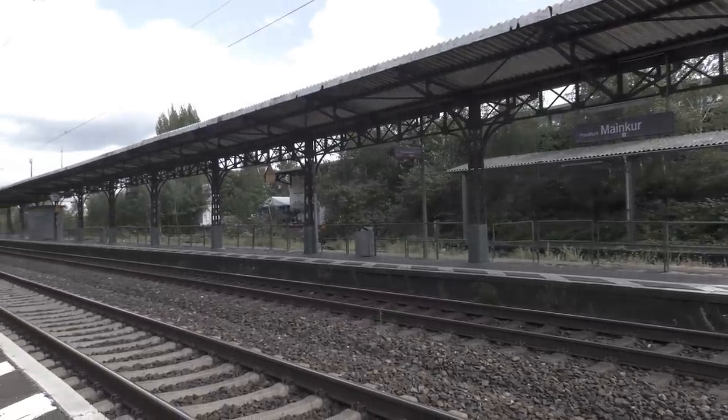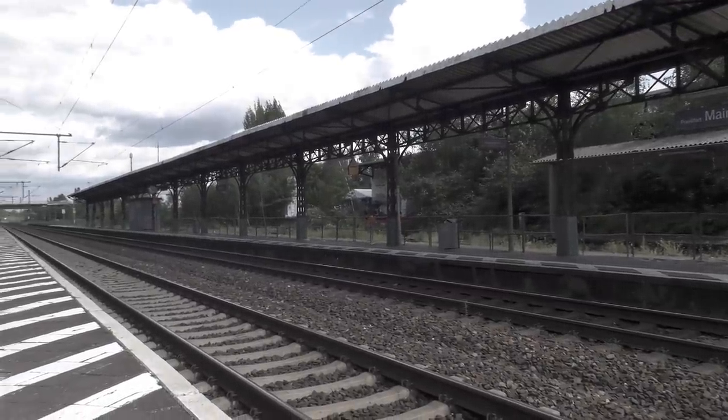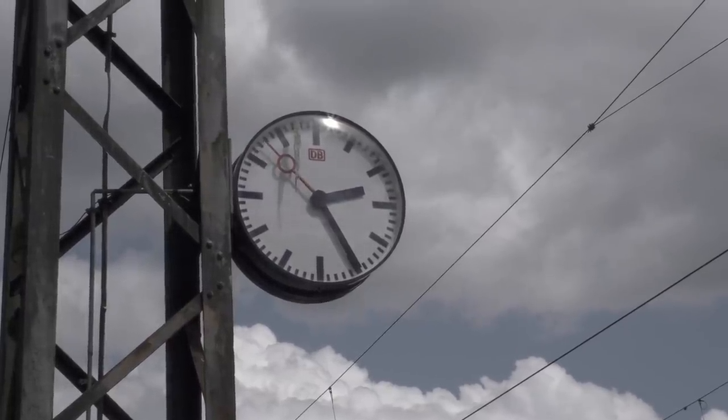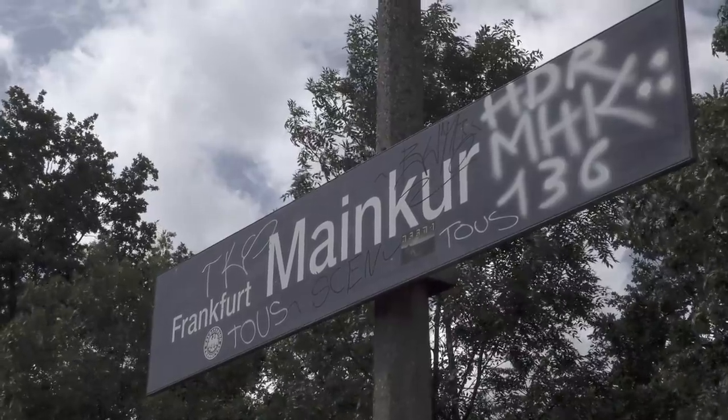This is Mainkur, a station on one of the routes into Frankfurt. It is, quite simply, a picture of decline and neglect. And yet it is served by, on average, two trains an hour in each direction.